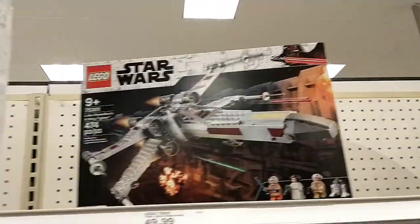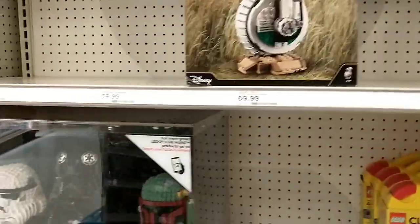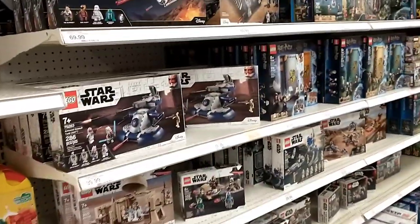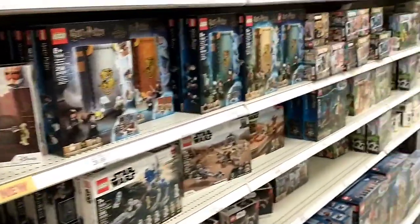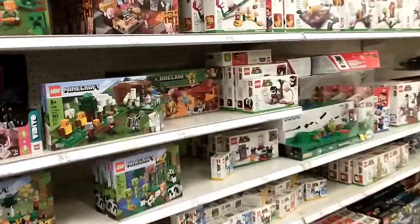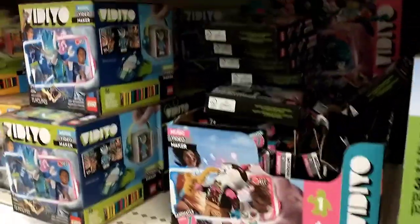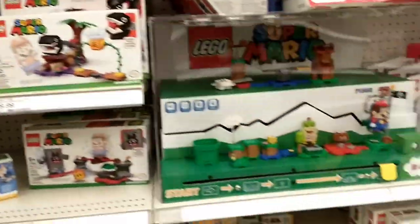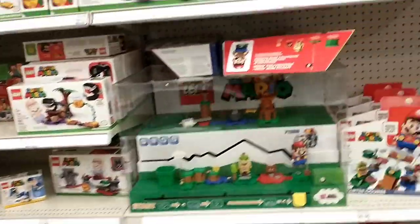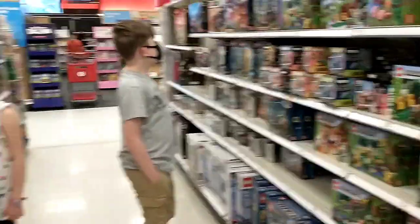They do have the new X-Wing and Imperial Shuttle, which look pretty good. Got Dio, some helmets, got the AAT — I kind of like this one but not going to buy that today. Target's looking pretty stocked up on Lego today. Even got Lego video sets — untouched. There's quite a lot of Lego here, I'm kind of impressed.